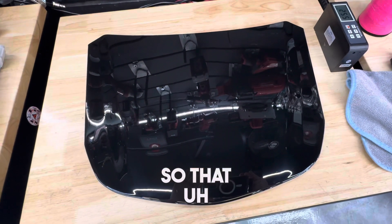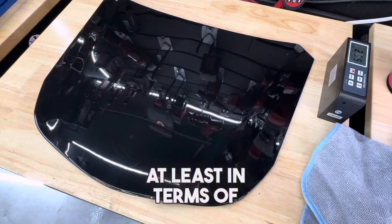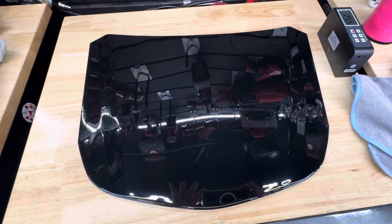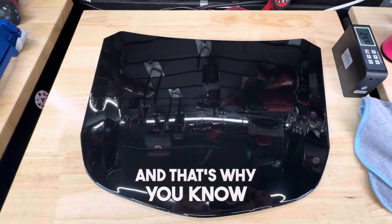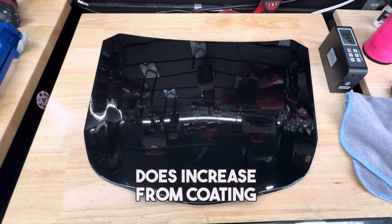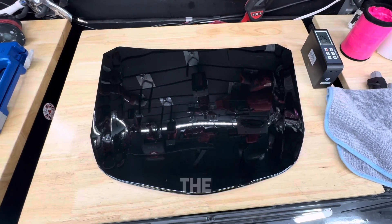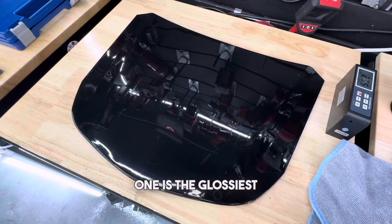So that basically tells me all I need to know, at least in terms of how I feel about gloss being sold as a selling point — 'glossy' or 'glossier.' I don't believe in it. I do indicate that gloss does increase from coating itself, but not between the coatings — not to the naked eye. A little bit on the meter, but really our clients aren't out there with meters seeing which one is the glossiest.